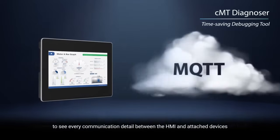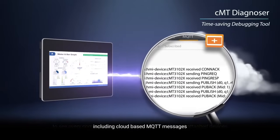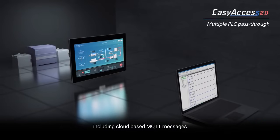Increase the stability and effectiveness of your system utilizing the built-in debugging tool to see every communication detail between the HMI and attached devices, including cloud-based MQTT messages.